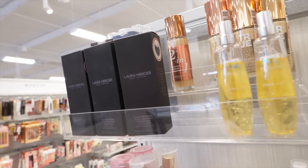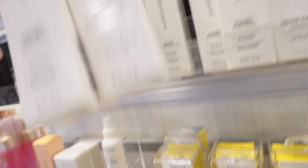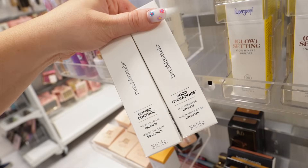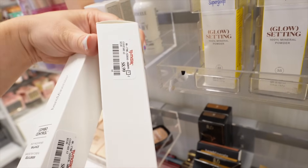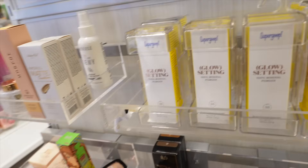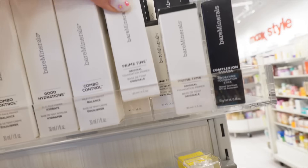Next we had some Laura Mercier foundation restocks and lots of bareMinerals primer showing up here. They had the Combo Control balancing primer and the Good Hydration hydrating primer, both $8.99 each. I feel like these are relatively new. They also had the original Primetime.